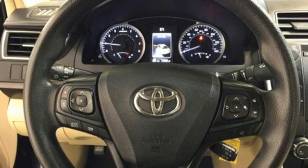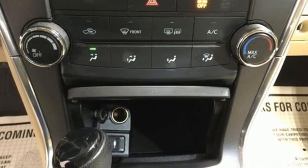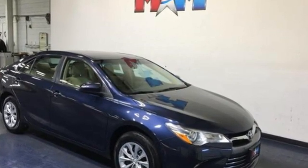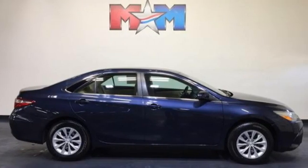Edmunds.com highlights the comfortable and spacious interior with above average rear seat space, good visibility, and user-friendly interior controls. Comfortable, convenient, quality. Toyota.